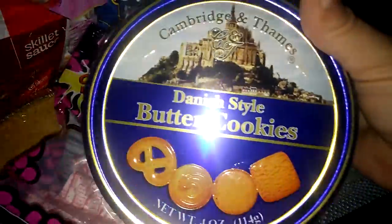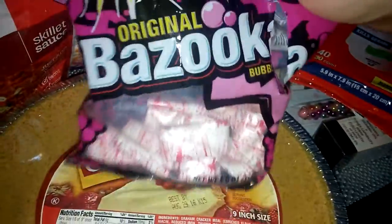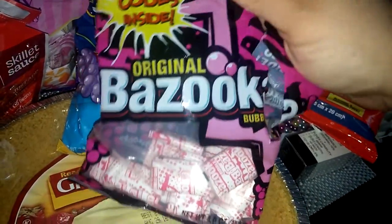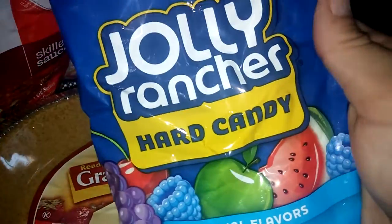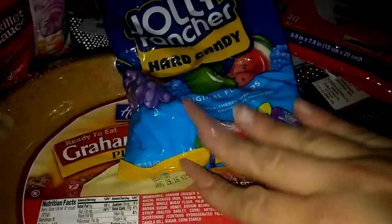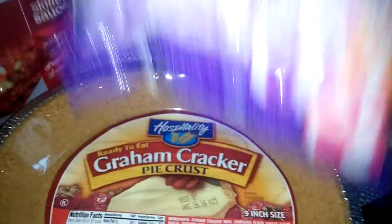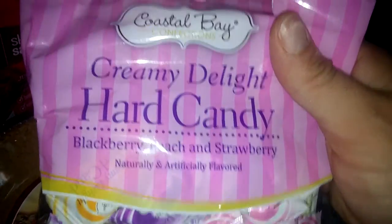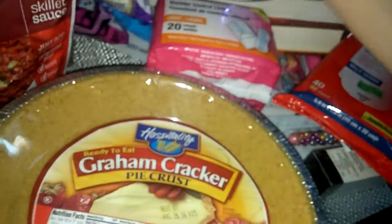I grabbed a little thing of Danish style butter cookies, a pack of original Bazooka bubblegum, a pack of Jolly Ranchers hard candy at 3.8 ounces, and also this Creamy Delight hard candy from Coastal Bay — first time I've gotten this. It comes in blackberry, peach, and strawberry and they are really good, so I'll definitely be getting those again.